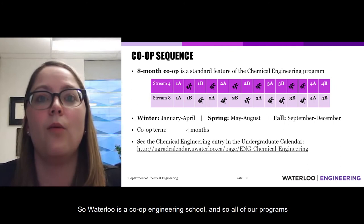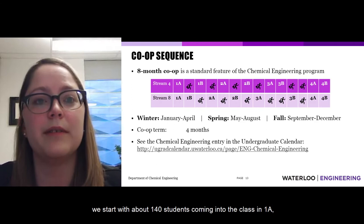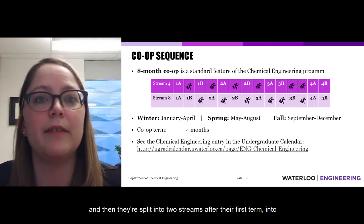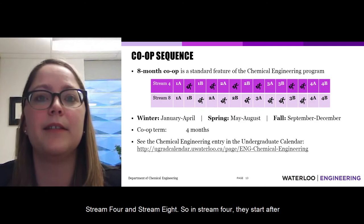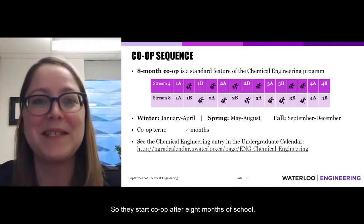Waterloo is a co-op engineering school, and all programs, including chemical engineering, do co-op. We start with about 140 students in 1A, then split into two streams after the first term: stream 4 and stream 8. In stream 4, students start their first co-op after four months of school. In stream 8, students start co-op after eight months of school.